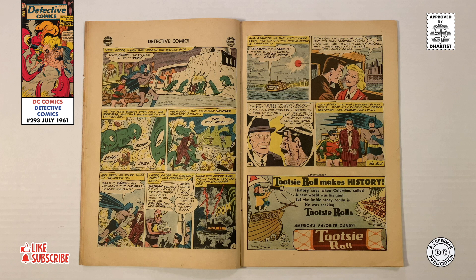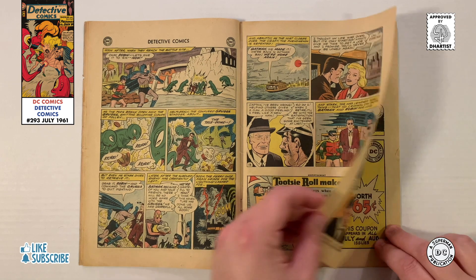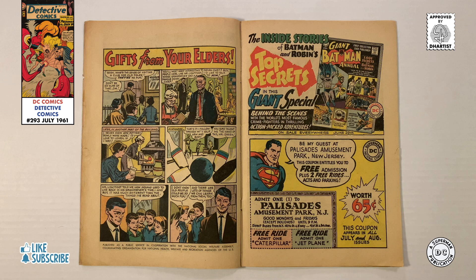Some of the classic advertising found within this issue includes a half-page ad for a kid-sized Frontier Cabin, a half-page ad for Tootsie Rolls — America's Favorite Candy — and a coupon for free admission to the Palisades Amusement Park in Bergen County, New Jersey. On the back, kids could win a beautiful new photo ring by correctly identifying four famous Americans hidden in the ad. There's also a public service announcement titled Gifts from Your Elders, detailing the advantages of children spending time with seniors and discovering there's plenty to learn from the older generation.